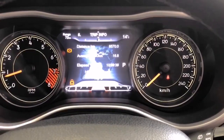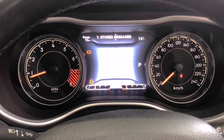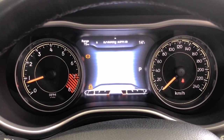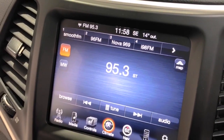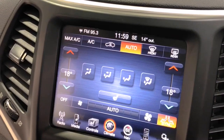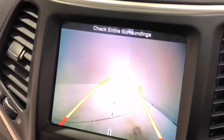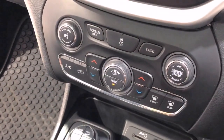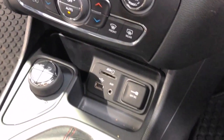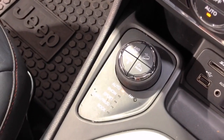Additional features include heated front seats, hill holder, headlight washer system, illuminated glove box compartment, engine immobilizer, keyless entry and drive, mobile phone connectivity, front and rear parking sensors with reverse parking camera, power driver seat, rollover mitigation system, rain-sensing wipers, rear view mirror auto dimming, rear window demister, satellite navigation, premium sound system, tire pressure monitoring display, and xenon headlights.